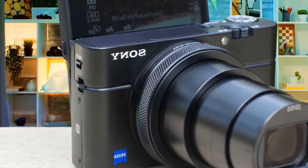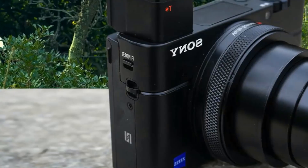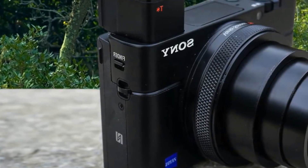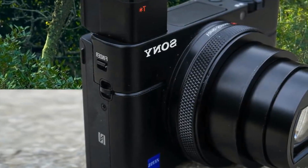The Sony RX100 7 is equipped with a powerful 20.1-megapixel 1-inch large Exmor RS CMOS sensor that provides amazing images and superb detail with natural, vivid color overall. This camera is a beast in that aspect, especially at high ISO levels with noise elimination.